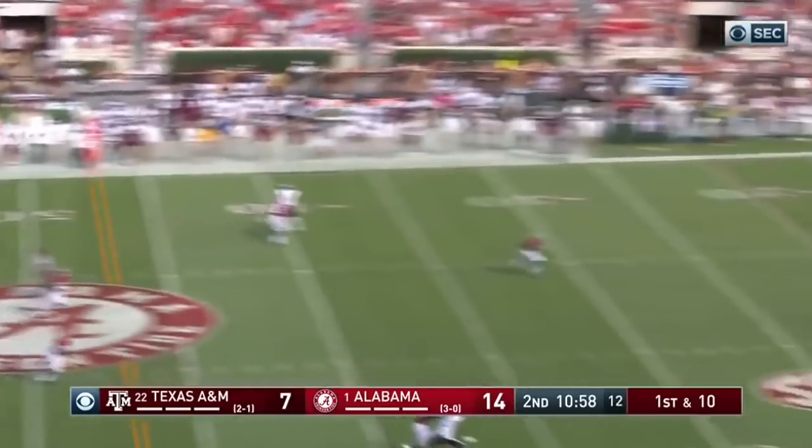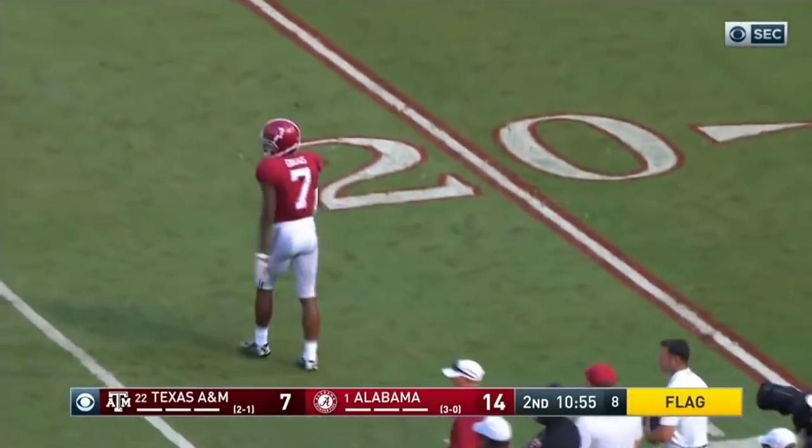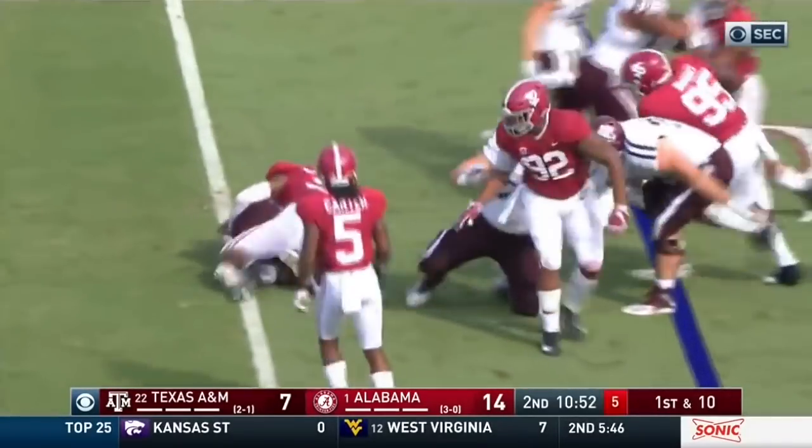Mond gonna go deep. No — that's gonna be interference. There's gonna be interference. Trayvon. Anthony Jennings.